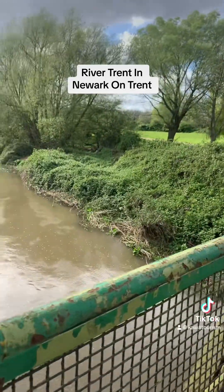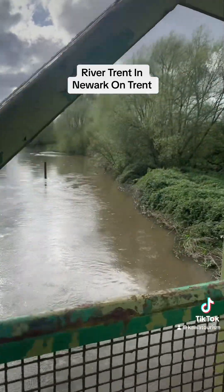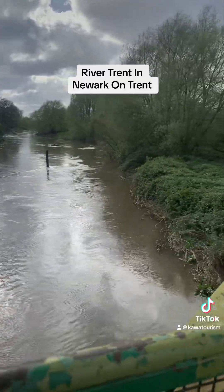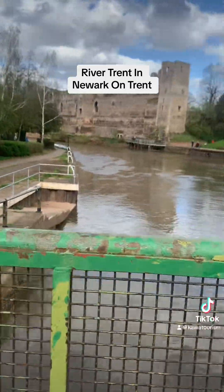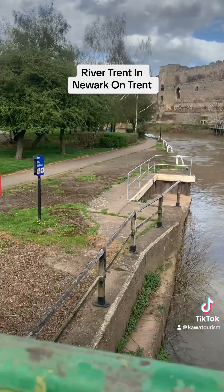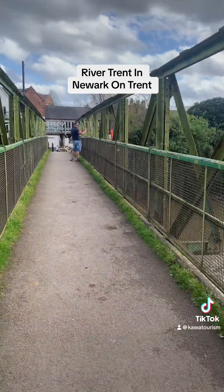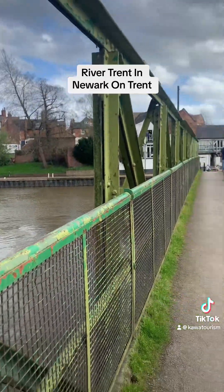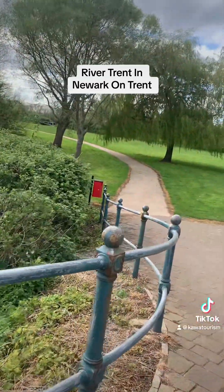One of the other biggest things you'll find in Newark is its famous market. Newark is famous for its biannual Antiques Fair, which draws thousands of antique hunters from across the world. It is held at the Newark County Showground with over 4,000 stalls, and it is the biggest antiques fair in Europe.